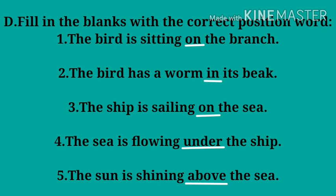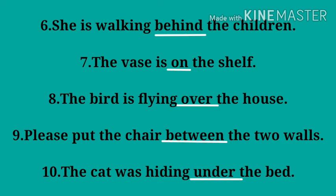Number three: the ship is sailing ___ the sea — answer: 'on'. Number four: the sea is flowing ___ the ship — answer: 'under'. Number five: the Sun is shining ___ the sea — answer: 'above'.